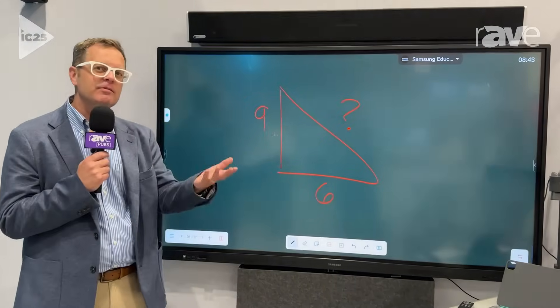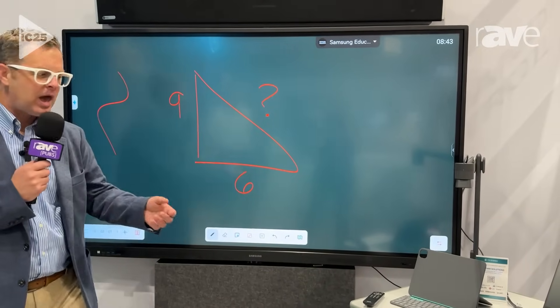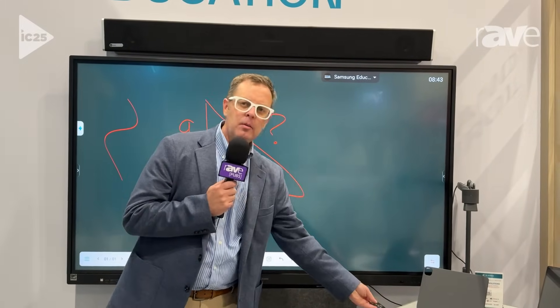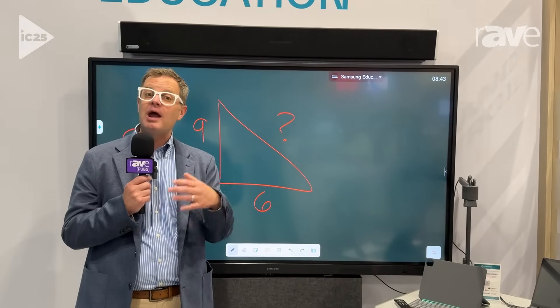Interactive displays have a lot of things you expect — the ability to write with your finger, write with a pen, a really cool consumer look and feel to our remote, again making it more approachable. But we've also added a few things that we want to show to you today that are included under our AI assistant.